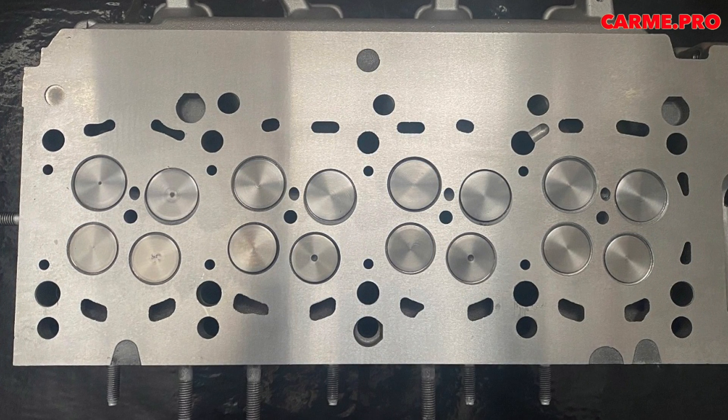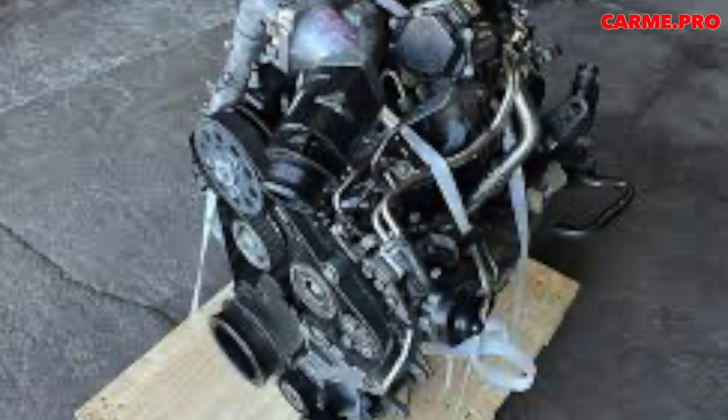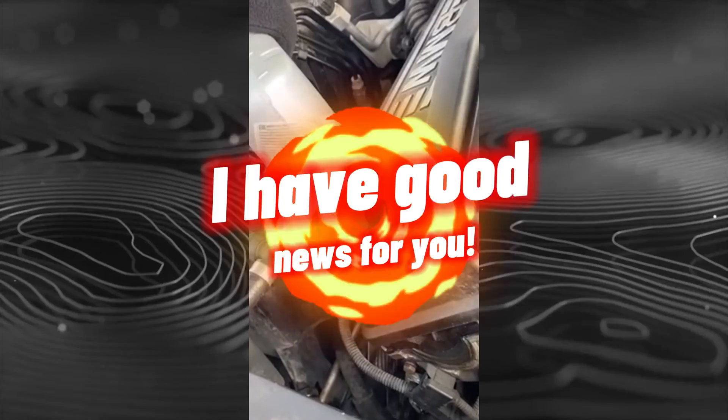The first typical sign that the end is approaching is a significant increase in oil consumption. The immediate cause of the malfunction is a defect in the EGR valve cooler.